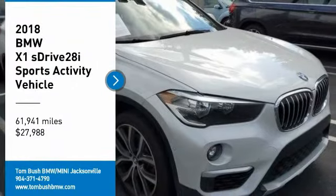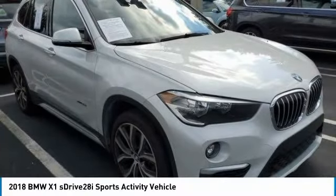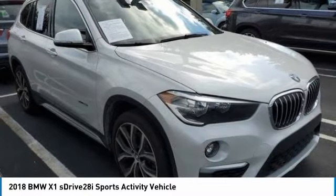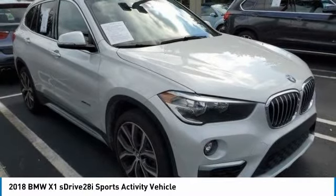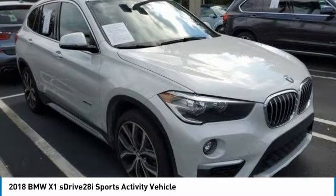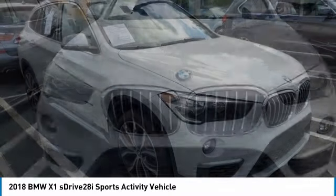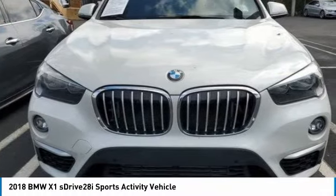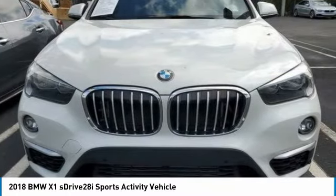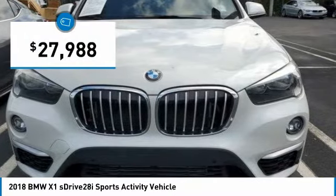Come test drive the 2018 X1. Based on the BMW 3 Series, the X1 is a compact crossover SUV. Slightly smaller than the X3, the X1 gives you all the refinements, power and style of other BMWs in a slightly smaller, sporty and easy to navigate option, and is priced below $30,000.